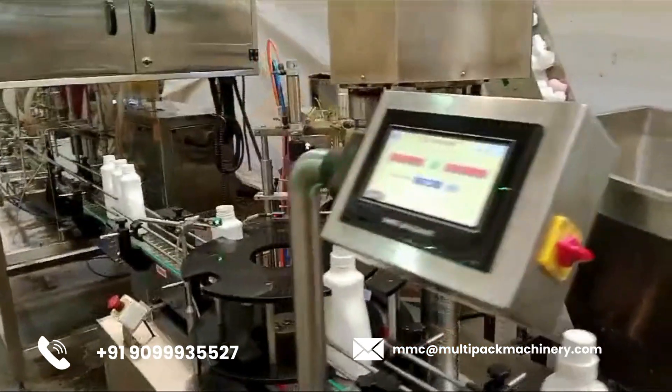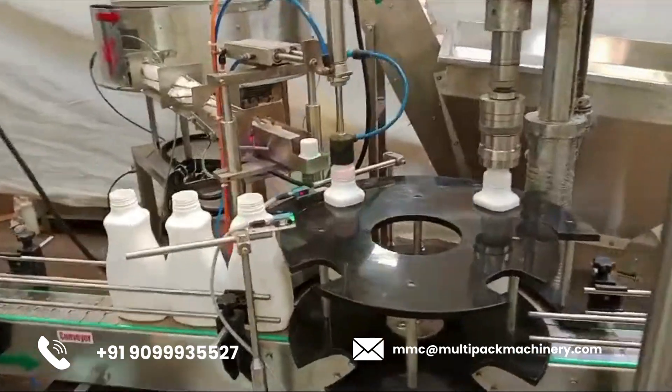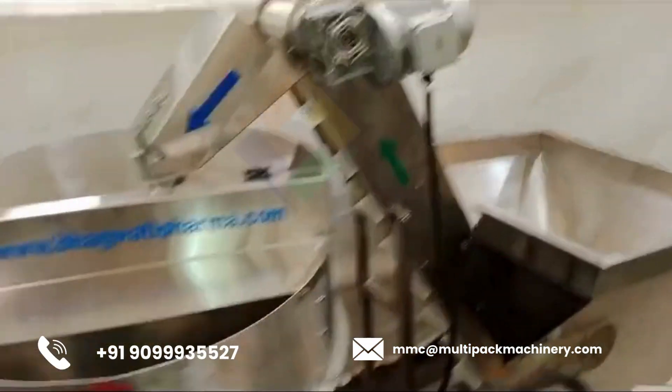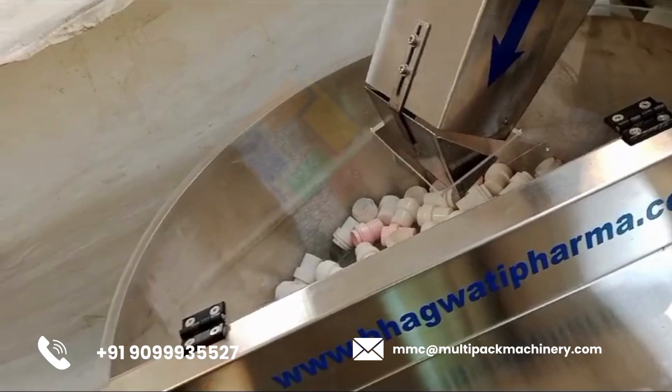Example process. Loading — containers are loaded onto the conveyor. Filling — containers are positioned under the filling nozzles and filled with the product. Capping — filled containers are moved to the capping station, where the pick-and-place arm applies caps. Output — capped containers are moved to the next stage of packaging or to an output area.